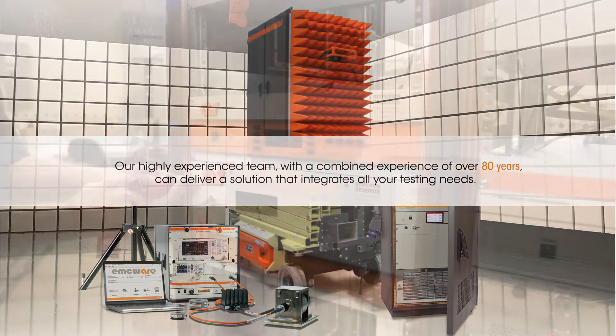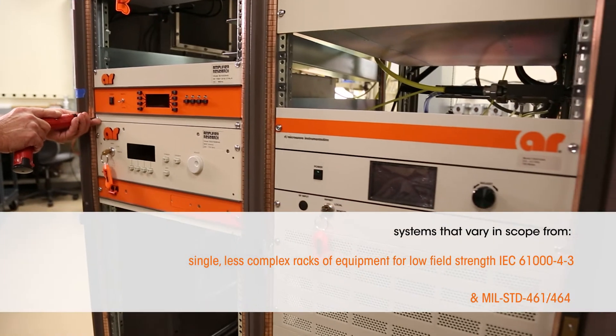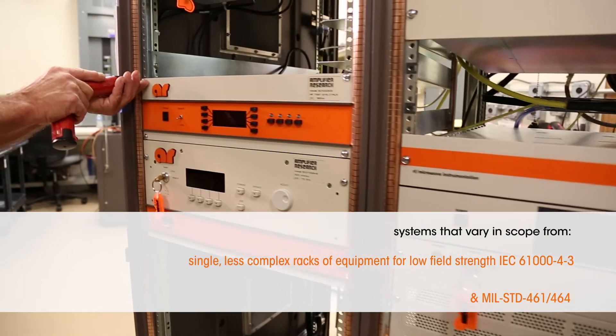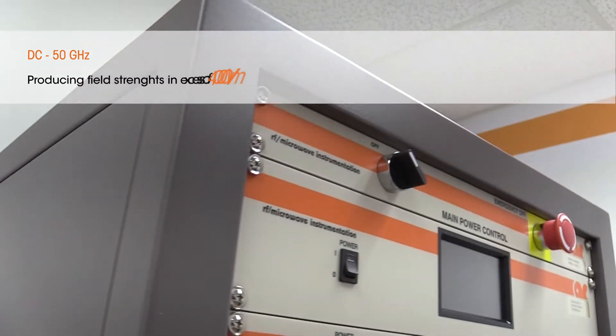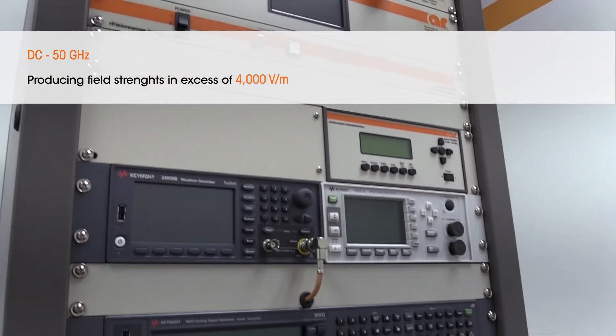AR has designed hundreds of EMC systems that vary in scope, from a single, less complex rack of equipment for low field strength IEC 61000-4-3 testing to MIL standard 461 and 464 test systems, spanning from DC to 50 GHz, producing field strength in excess of 4000 volts per meter, and everything in between.